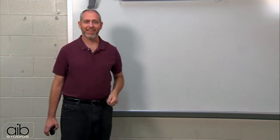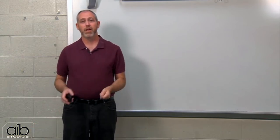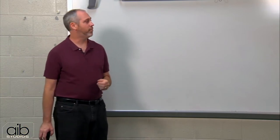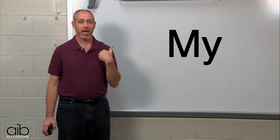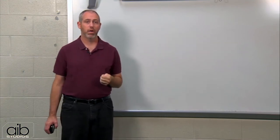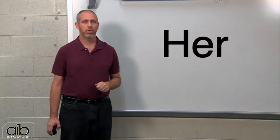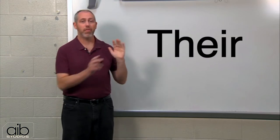Very good. Now, do you have your notebook? Let's begin with a review of possessives: my, your, his, her, our, and their.